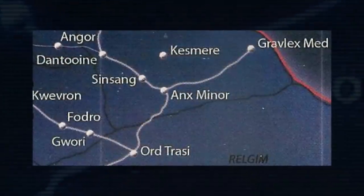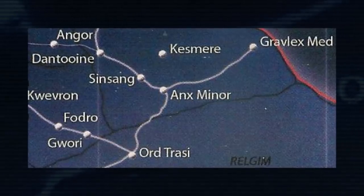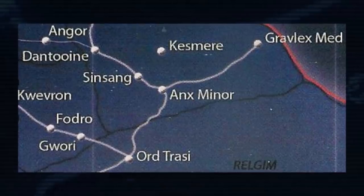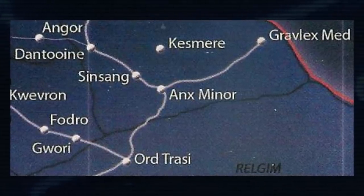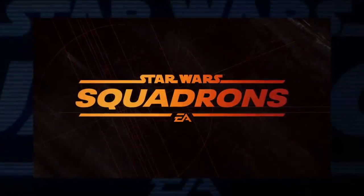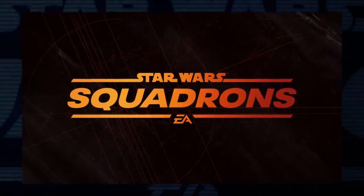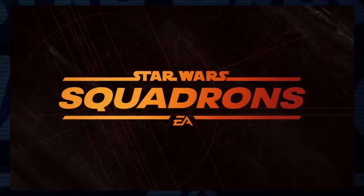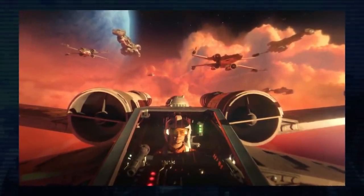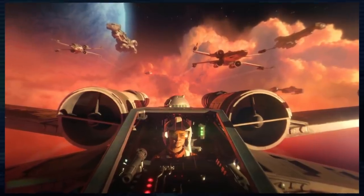Alexander Freed always writes a ton of new and existing planets into his stories. A few I caught were Andera, Anx Minor, Skako, Yagaminer, Mon Gaza, and Koru Neimoidia. Knowing that the upcoming game Star Wars Squadrons is connected to this book at least through Vanguard Squadron, I have a feeling that in a few months we're going to be catching even more fun little easter eggs to pull out.